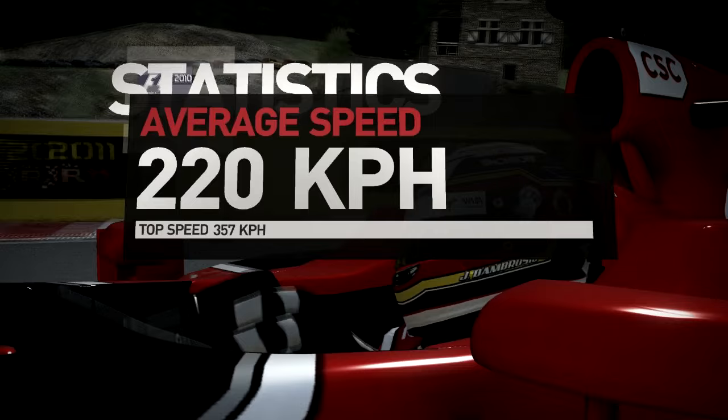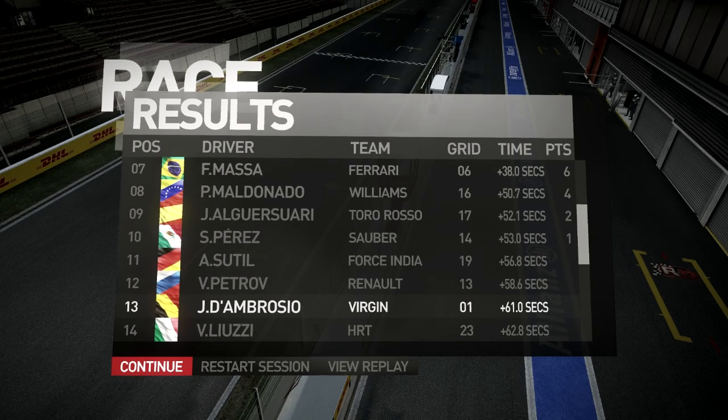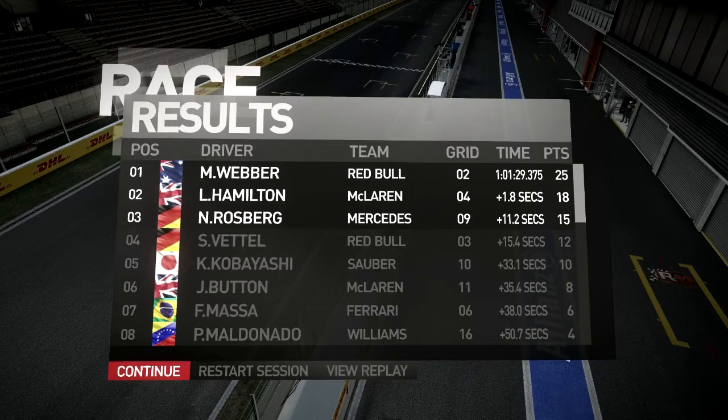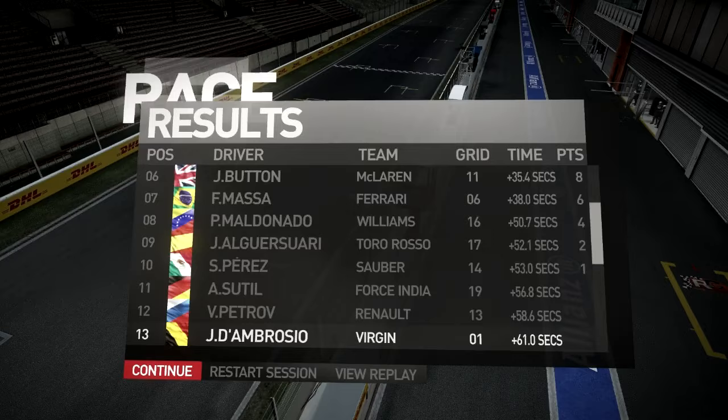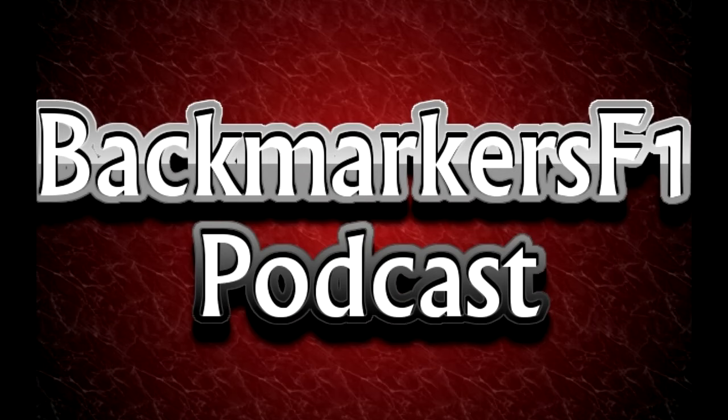That would put them equal with or maybe ahead of the HRTs — then it's going to be who had the most P14s. P13: Petrov, Sutil, Perez, Alguersuari, Maldonado, Massa, Button, Kobayashi, Vettel, Rosberg, Hamilton P2, and Webber P1. So Rosberg managing to get on the podium. Looks like Schumi didn't have the greatest race — 22nd. Alonso didn't either — so they were struggling in the rain at Spa.